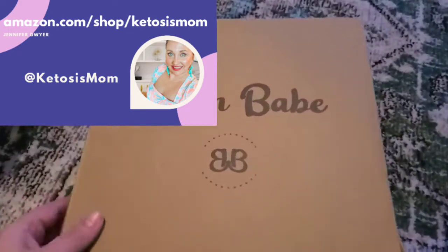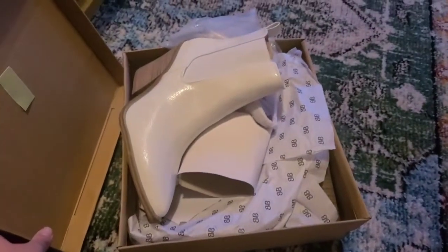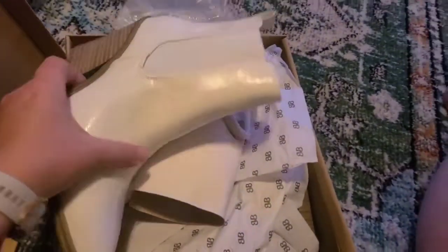Hey Keatosis and Mom followers and Amazon shoppers. Today I'm going to do a quick review of these Barn Babe boots that just arrived from Amazon.